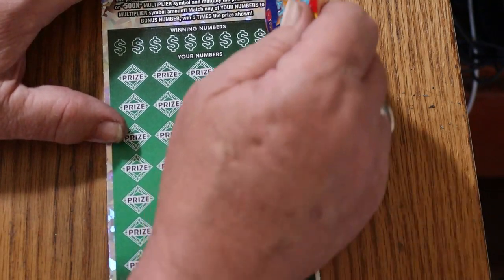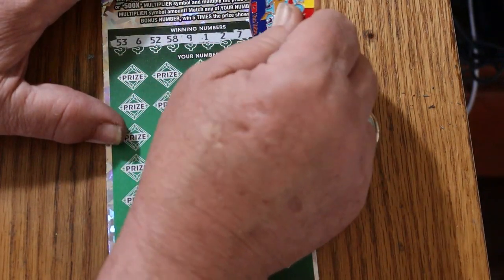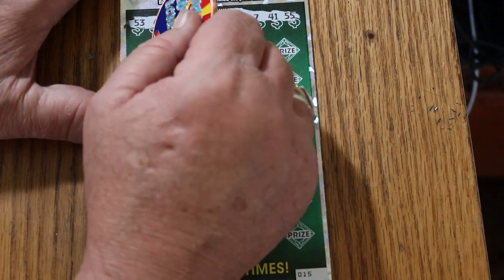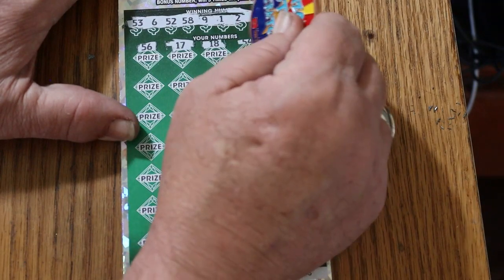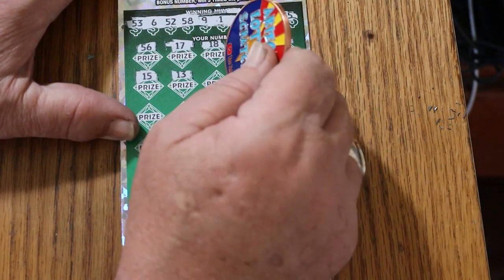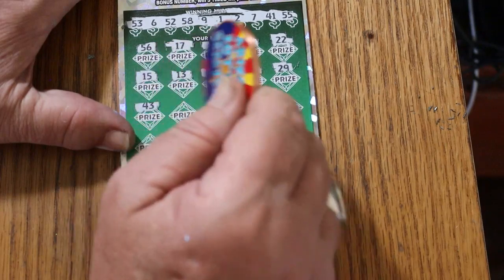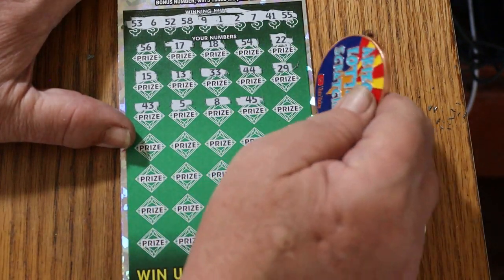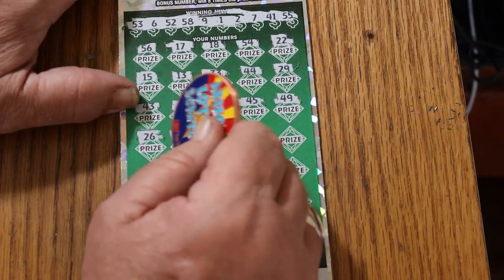Ticket 15 — back-to-back. Your numbers: 53, 6, 52, 58, 9, 1, 2, 7, 41, and 55. We need a multiplier — a significant multiplier now. Game numbers: 56, 17, 18, 54, 22, 15, 13, 33, 44 club, 29, 43, 5, 8, 45, 49, 26, 32 — no help.